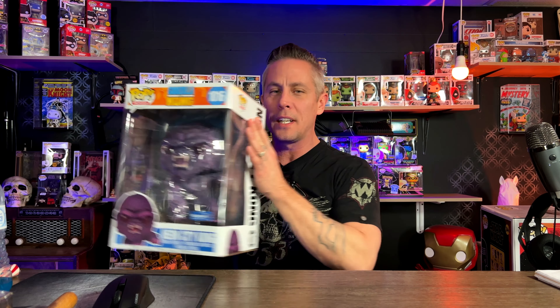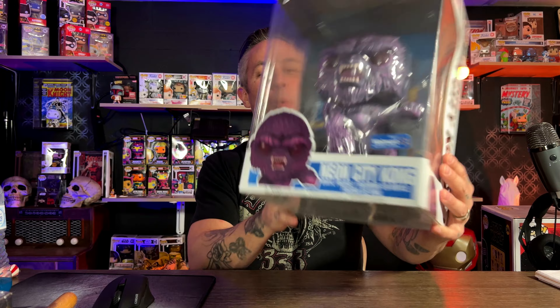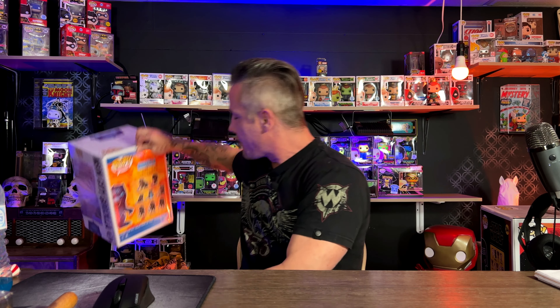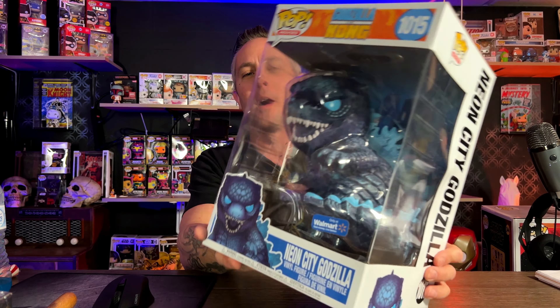Before getting into my largest quantity of 10-inch pops, let's talk about the Godzilla vs. King Kong neon city Walmart exclusives. These things are really cool — they have a different color to them. King Kong has kind of a purple look, and then Godzilla has the same style but in blue. These are probably some of my favorite 10-inch sets ever. They were hard to get because Walmart dropped the ball — some stores had them, some didn't, and the ones that did usually had a bunch of busted boxes.